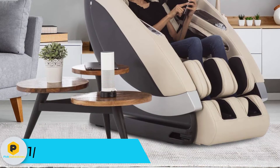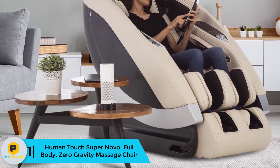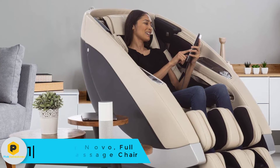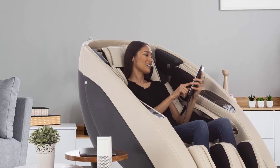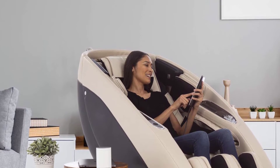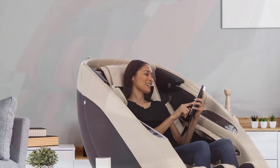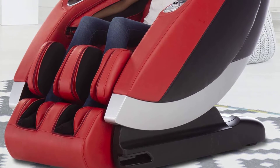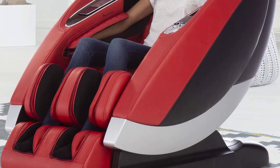And finally at number one, we have the Human Touch Super Novo full body zero gravity massage chair. The Super Novo offers a new and distinctive user experience technology called Virtual Therapist. By pairing the power of a Human Touch massage chair with Alexa's voice recognition, the Super Novo is the first chair of its kind to implement Alexa capability — understanding and anticipating the user's preferences for a truly unique and personalized massage.